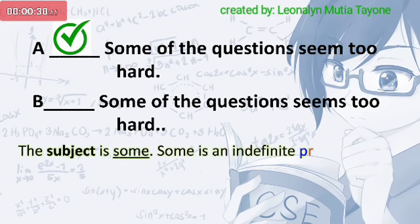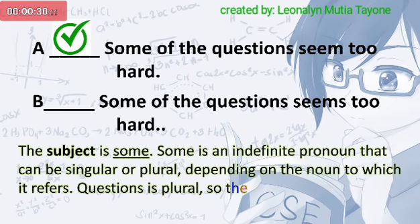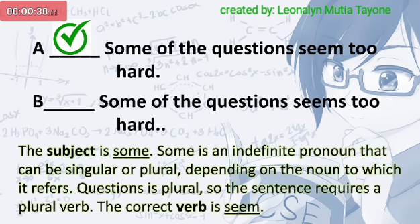The subject is some. Some is an indefinite pronoun that can be singular or plural, depending on the noun to which it refers. Questions is plural, so the sentence requires a plural verb. The correct verb is seem.